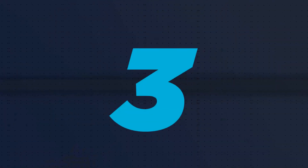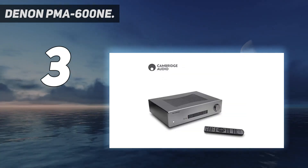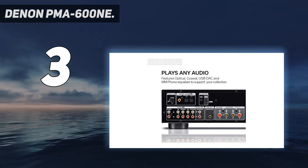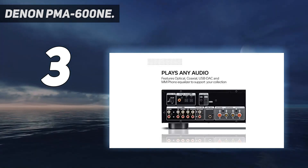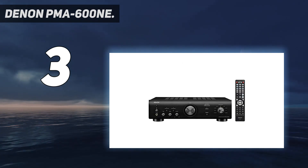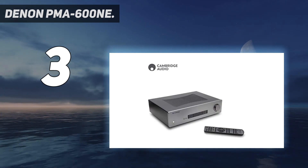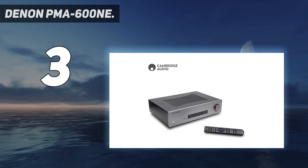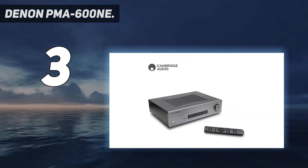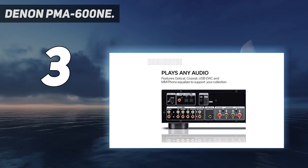At number 3: the Denon PMA-600NE. If you love vinyl records, there's more than one reason to use the Denon PMA-600NE to complete your system. First, it has an excellent phono preamp included, meaning you don't need a separate one. Second, it incorporates an outstanding analog mode feature which bypasses the amplifier's digital circuitry completely. The pure, warm sound that results is definitely worth the trouble. And unlike less expensive amps like the Onkyo A-9110, there's both Bluetooth and a solid DAC included here, so it can take digital sources without breaking a sweat.